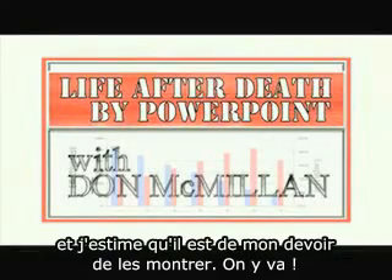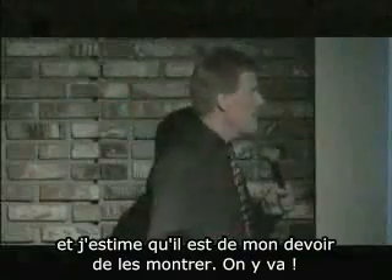There are some things I hate about PowerPoint, and I figure it's kind of my duty to point them out. So here we go. Here are common PowerPoint mistakes.